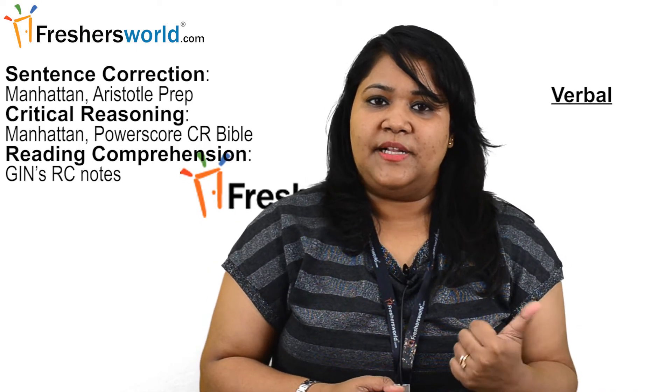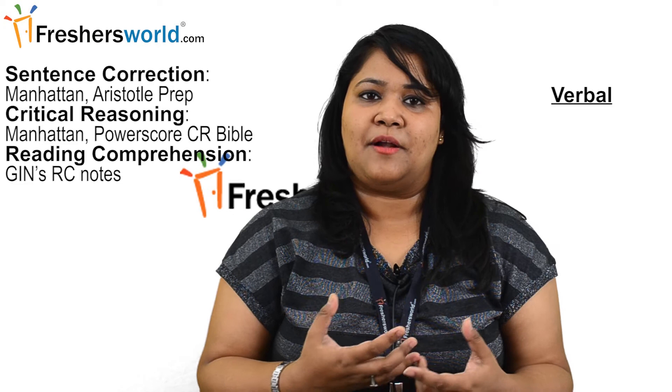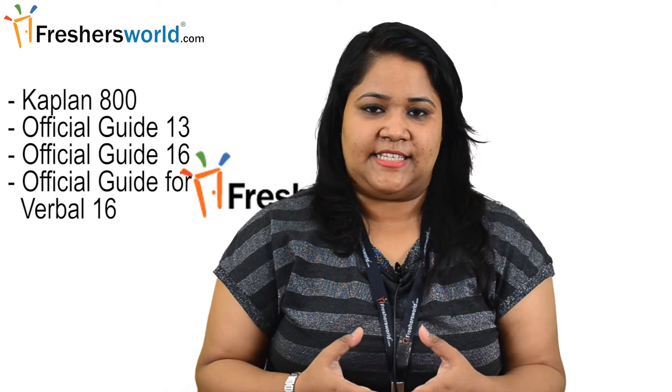Now, some books we would recommend. For verbal: Sentence Correction by Manhattan, and Aristotle Preparation. For critical reasoning: Manhattan Power Score and the CR Bible. For reading comprehension: Jin's RC Notes. For quant: Manhattan books. For others: Kaplan 800, Official Guide 13, Official Guide 16, and the Official Guide for Verbal Review 16.